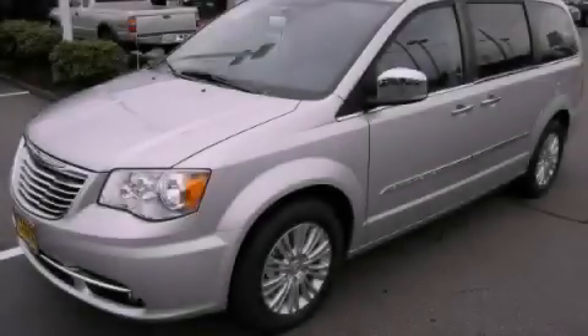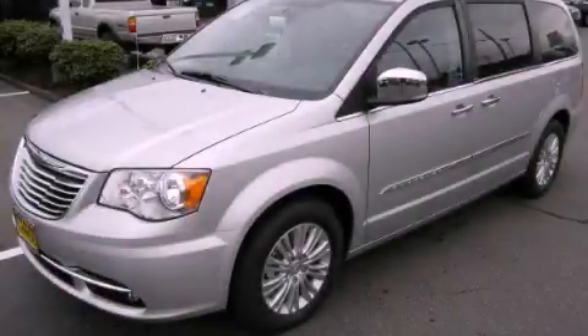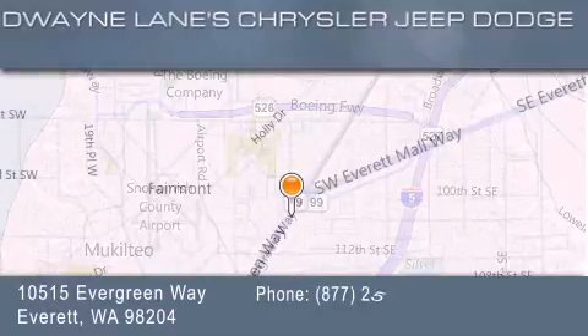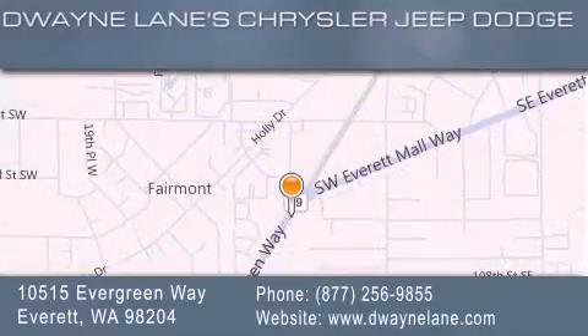Contact us today to arrange your test drive. Dwayne Lane Chrysler Jeep Suzuki is located at 10515 Evergreen Way in Everett. Our goal is to exceed all of your expectations to ensure that you'll return for future visits.